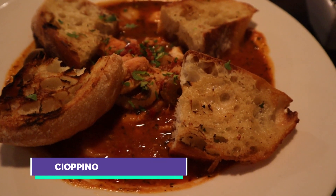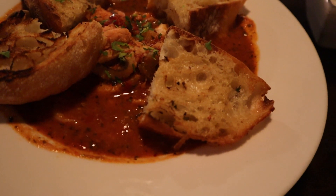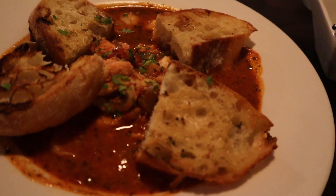And this is their famous cioppino, which is also another one of their best sellers. Shrimp, scallops, clams, calamari, fish, pinot noir, tomato broth, garlic, and ciabatta bread.